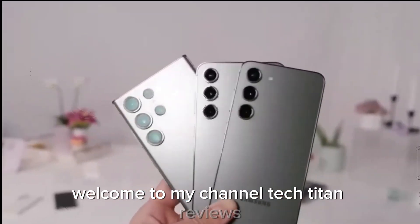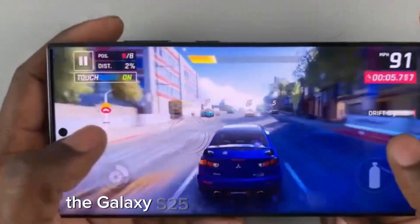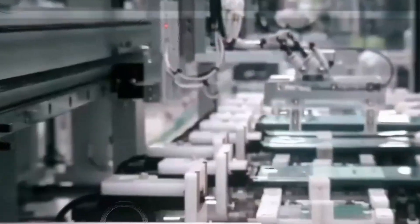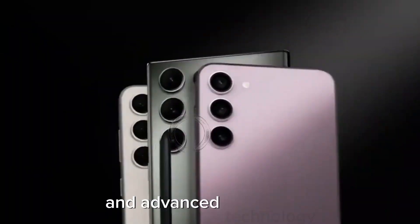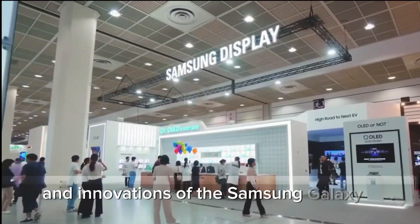Welcome to my channel Tech Titan Reviews. The tech world is abuzz with excitement as new details about Samsung's forthcoming flagship, the Galaxy S25 Ultra, have emerged. Renowned tech tipster Sawyer Gallo has leaked electrifying information that promises to set new benchmarks in the smartphone industry. This highly anticipated device, set to debut in the first quarter of next year, is packed with groundbreaking features and advanced technology. Stay tuned as we dive deep into the specifications, features, and innovations of the Samsung Galaxy S25 Ultra.